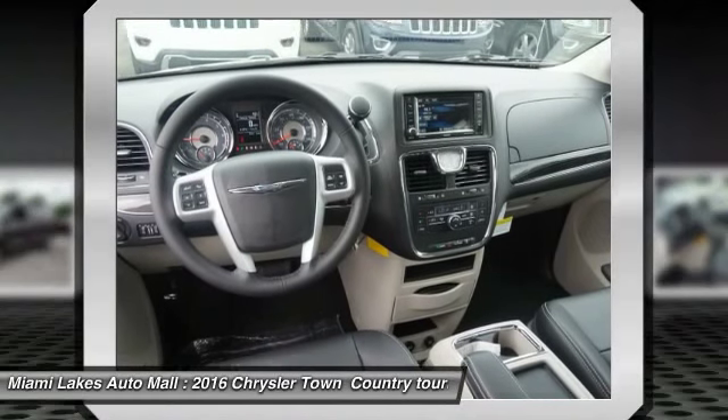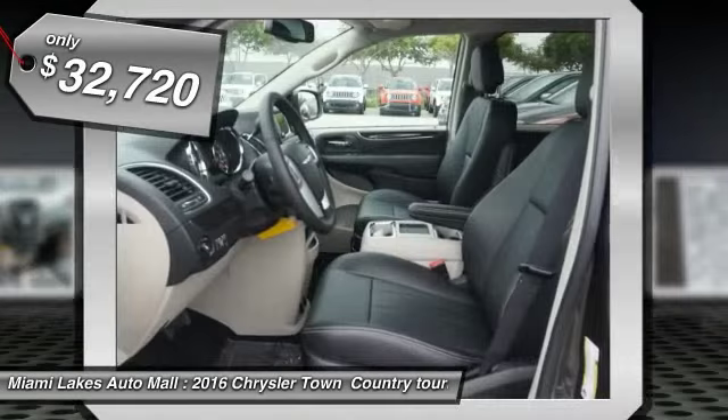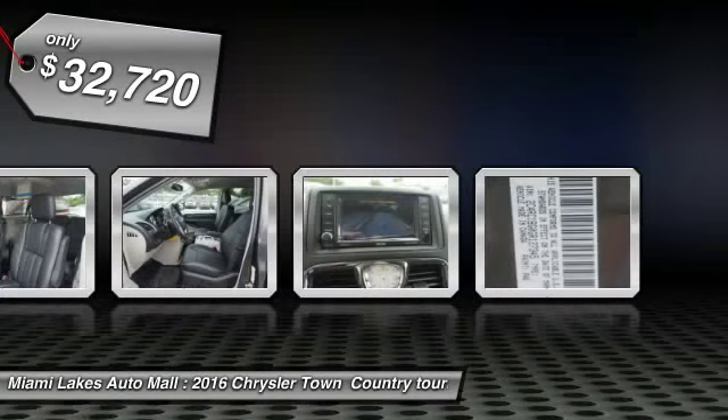Seat 7 comfortably and choose from Stow & Go Seating or the innovative Swivel & Go Seating, and is priced below $35,000.